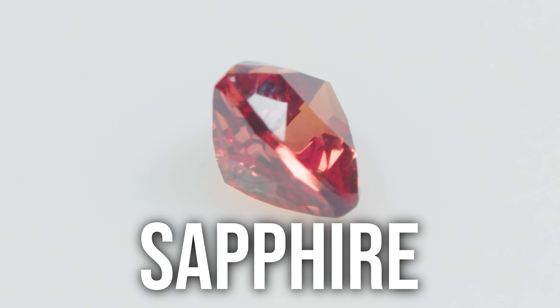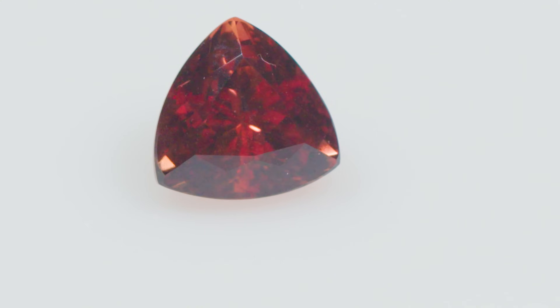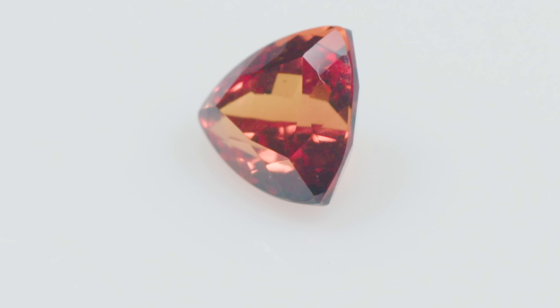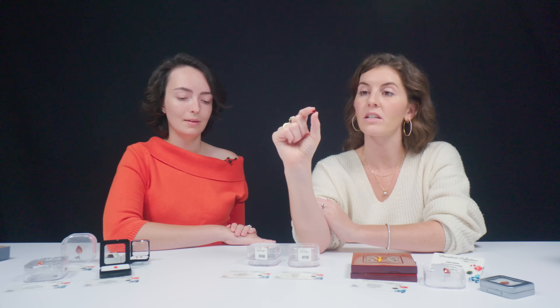We've got some corundum orange sapphire. We've talked a lot about corundum on this channel. Corundum Al2O3 can be practically all colors of the rainbow — all colors of corundum are sapphire except for red, which is ruby. These lovely orange colors in sapphire come from iron and chromium impurities mixing together, which happens to be the second rarest variety of corundum. Corundum is a 9 out of 10 on the Mohs hardness scale, so a lot of people use it in everyday jewelry. These specimens are also untreated, so this color is completely natural.